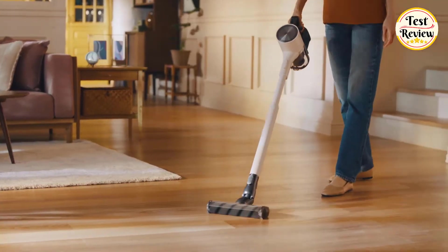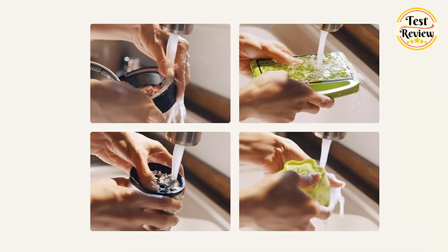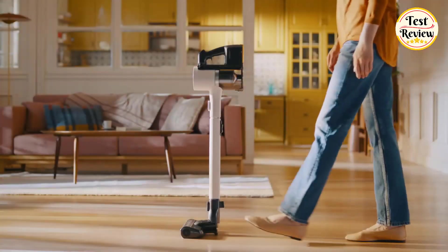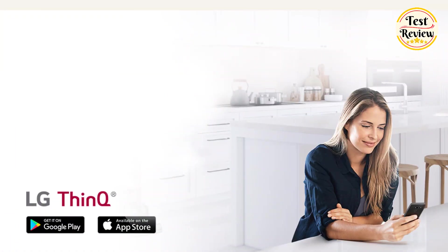With its sleek design, the CordZero A931 not only looks great but also offers easy storage for the vacuum and tools while simultaneously charging the battery and emptying the dustbin. Other convenient features include removable and washable filters to extend the vacuum's life, an adjustable telescopic handle for easy reach and storage, and built-in Wi-Fi connectivity that allows you to track cleaning history, run diagnostics, and more via the LG ThinQ app.